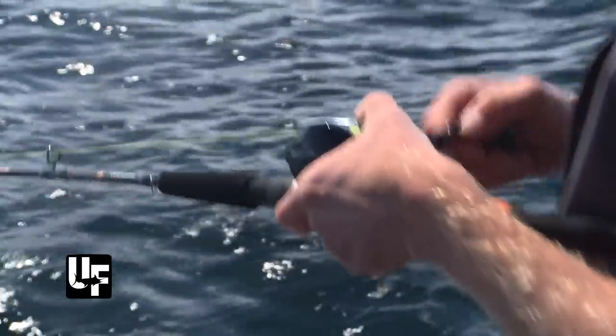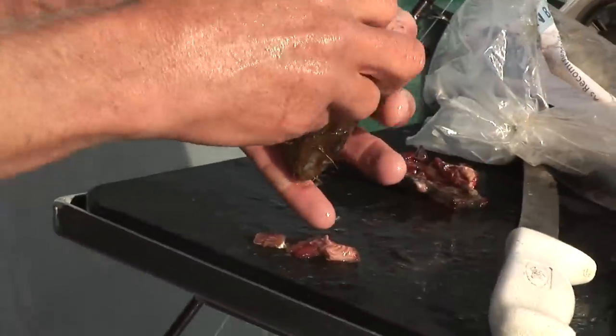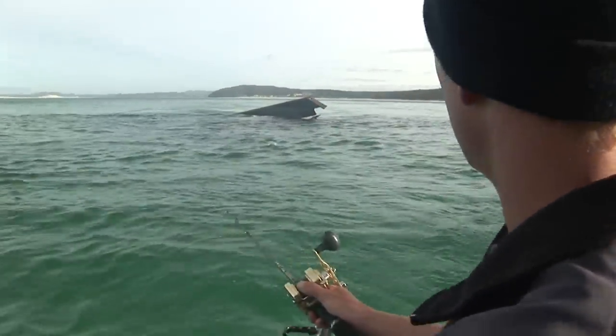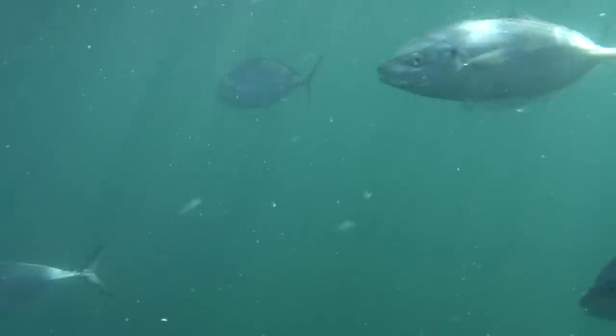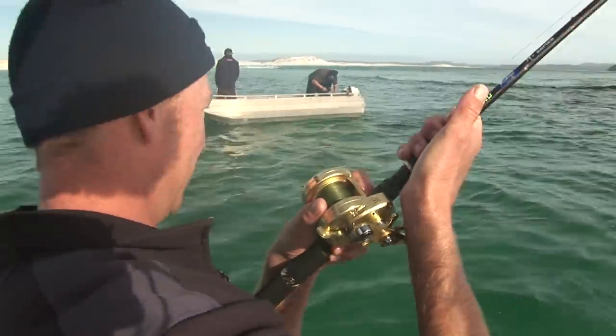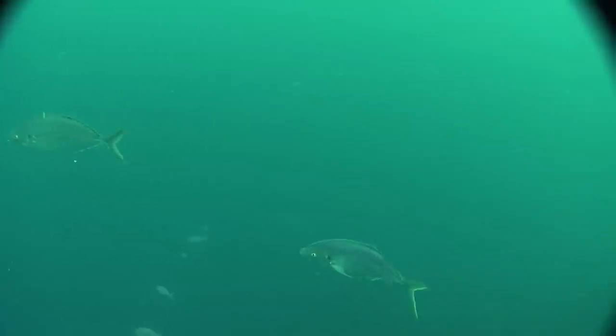We're out in 90 metres of water here, but I've used the lure as shallow as four or five metres. This time I've gone for a couple of fresh mussels — got two mussels on the hook. I've got them wrapped up with my little bit of wire to hold them on. Same technique — I'm just lobbing that back into the burly trail, hoping somebody picks it up. Here we go, it's been picked up.